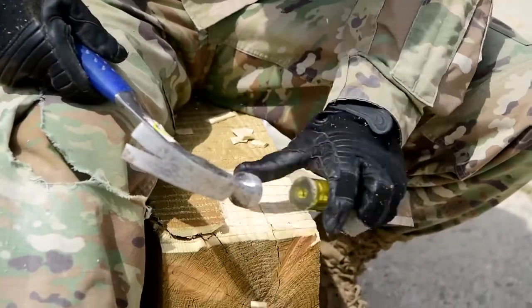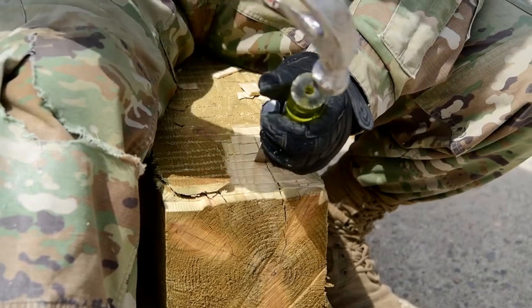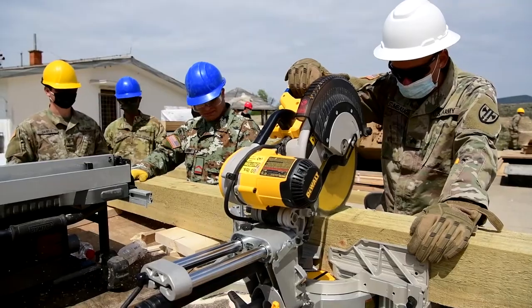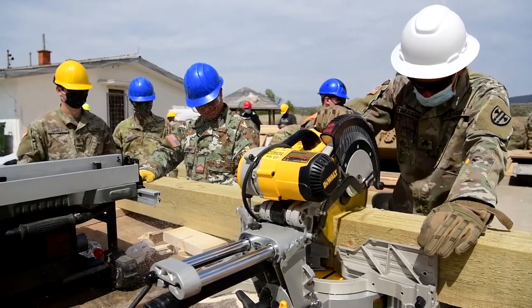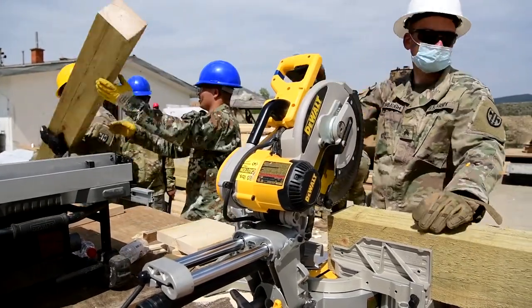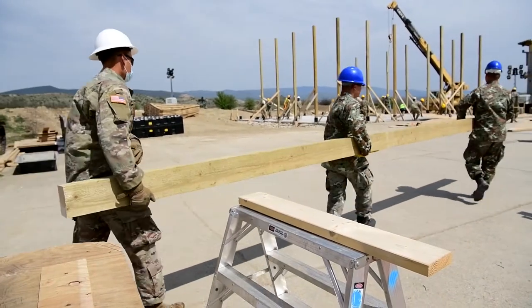Out here we are building a multi-purpose storage warehouse that's going to be used for military forces in the future. This exercise, Defender 21, really helps us nail down the vertical skills that we don't get to practice as often.